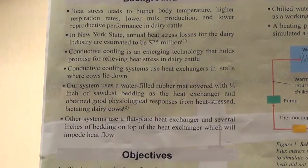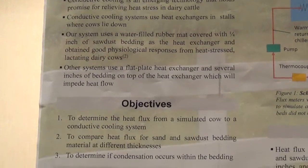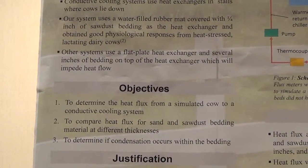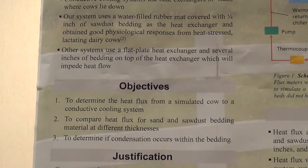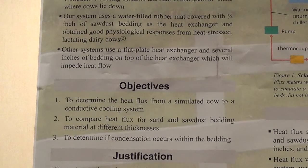In order to test this, we wanted to look at the heat flux for different types and thicknesses of bedding and see how it changed when we added thick bedding to the system we used successfully with thin bedding to cool cows. The first objective was to determine the heat flux from a simulated cow to the conductive cooling system. We used simulated cows because when we used live cows, they damaged the instrumentation and it was difficult to precisely control the amount of bedding in place. So we used a sandbag and a heating pad to simulate the cow.